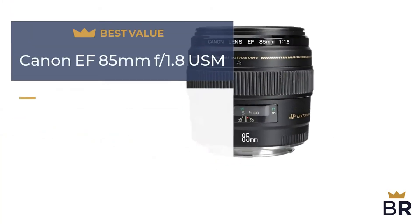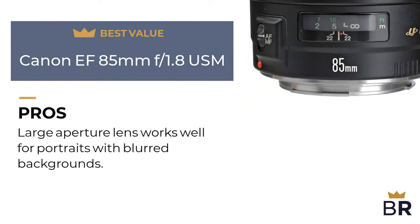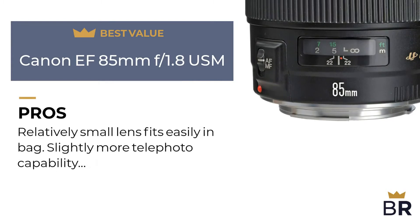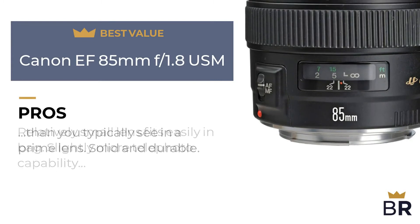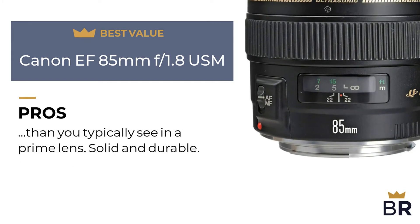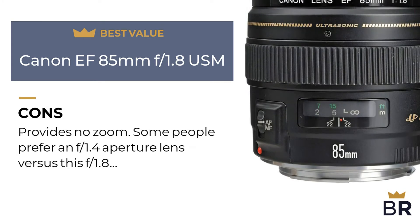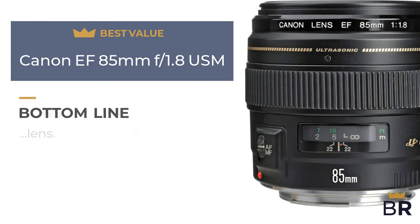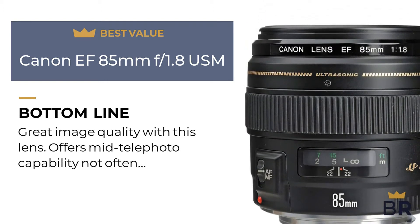We rated this Canon lens as our best value pick. Pros: large aperture lens works well for portraits with blurred backgrounds, relatively small lens fits easily in a bag, slightly more telephoto capability than you typically see in a prime lens, solid and durable. Cons: provides no zoom, and some people prefer an f/1.4 aperture lens versus this f/1.8 lens. Best Reviews bottom line: great image quality with this lens, offers mid-telephoto capability not often found in a prime lens.